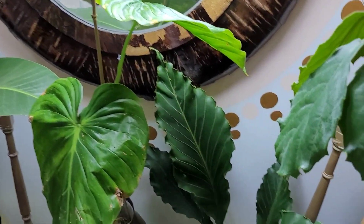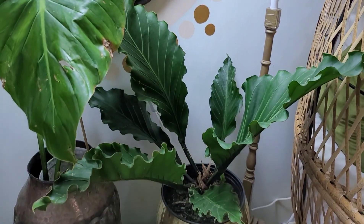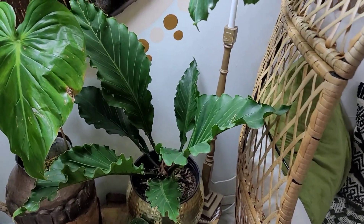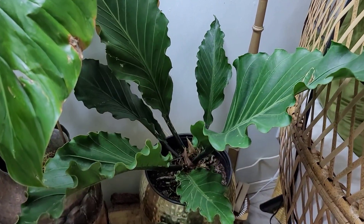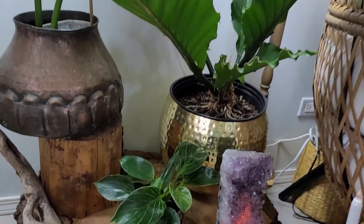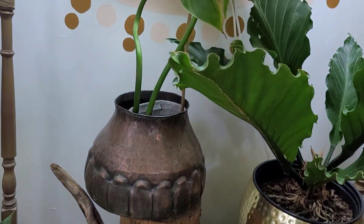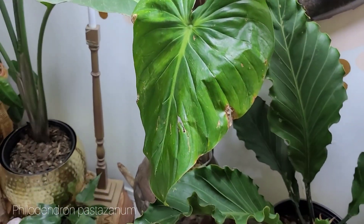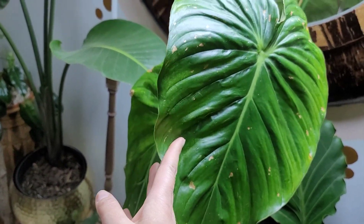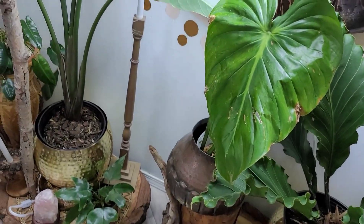Below that, we have another Anthurium hookeri. I got this one because it just reminded me of a prehistoric plant. I love the ruffled edges of it, and it's just a unique-looking plant, and I'm always drawn to those ones. Then down here, we have a Philodendron Birkin. And above that is the Philodendron Paznatum — I know I probably just butchered that. That's what I believe we think this one is. This one came from Ecuador, and it's not thriving yet, but she will. I have high hopes for her.